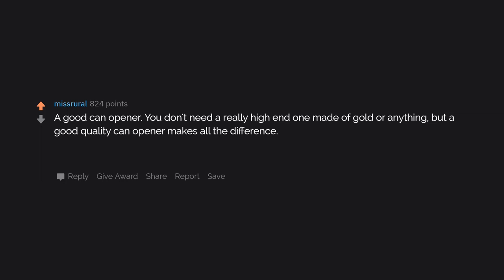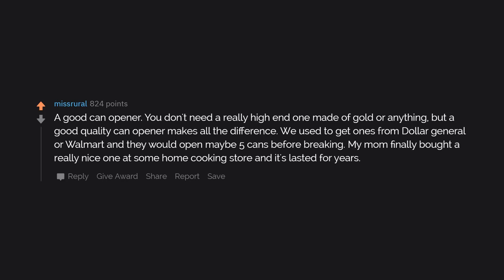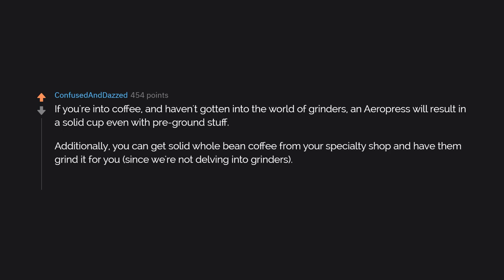A good can opener. You don't need a really high-end one made of gold or anything, but a good quality can opener makes all the difference. We used to get ones from Dollar General or Walmart and they would open maybe five cans before breaking. My mom finally bought a really nice one at some home cooking store and it's lasted for years. If you're into coffee and haven't gotten into the world of grinders, an AeroPress will result in a solid cup even with pre-ground stuff. You can get solid whole bean coffee from your specialty shop and have them grind it for you — AeroPress $40, a good bag of coffee for less than $20.